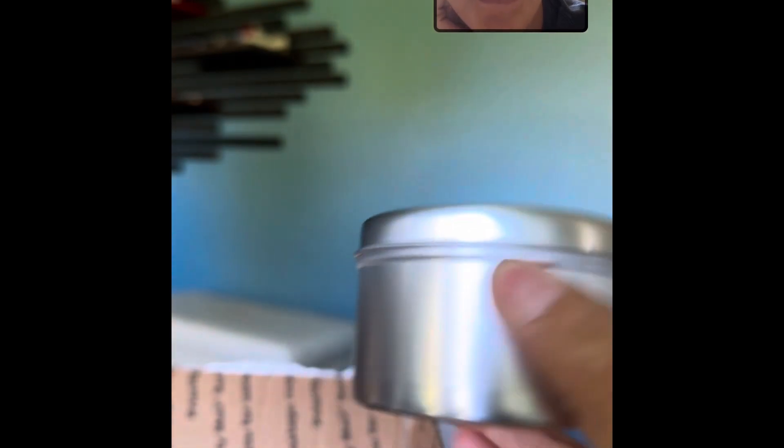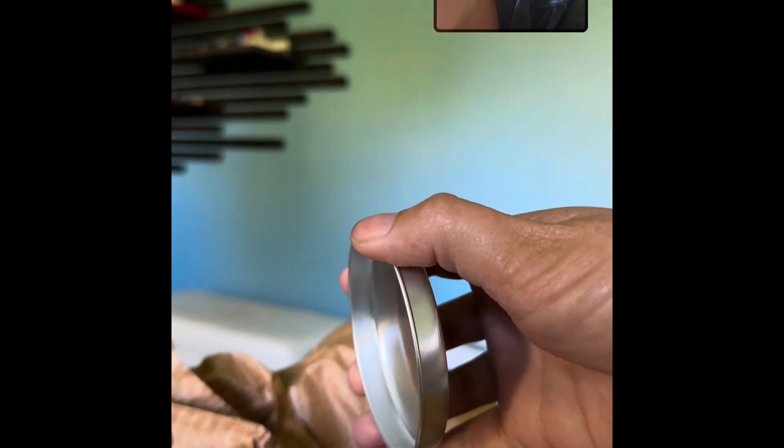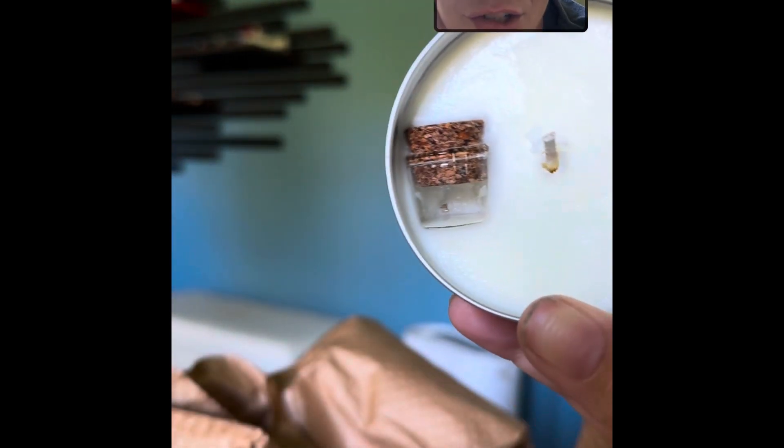I'm just going to open the cinnamon one. Technically they're something I ordered for both of us. I want to open it carefully because it said on the site to open it carefully so the gold doesn't fly out. Oh my gosh, it's so tiny but it's so cool. I'll have to burn it, but I don't know if you can see — there's a very tiny little fleck of gold. You can't really see it; I'll have to show you when I burn it.